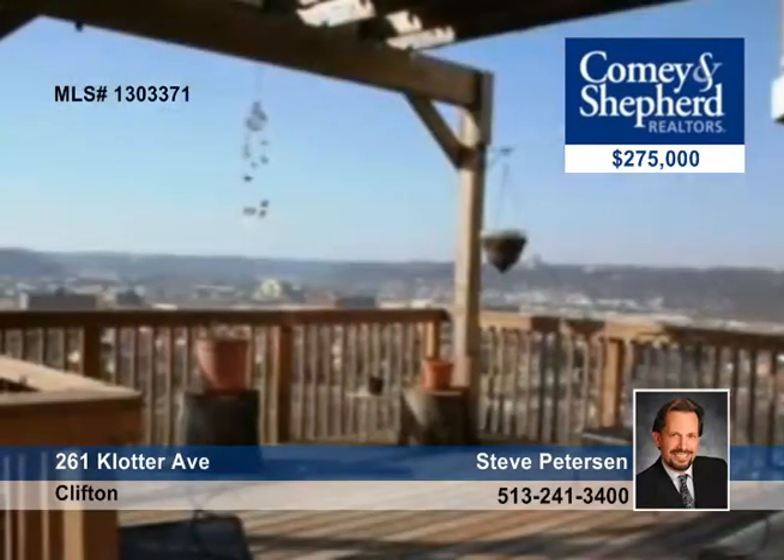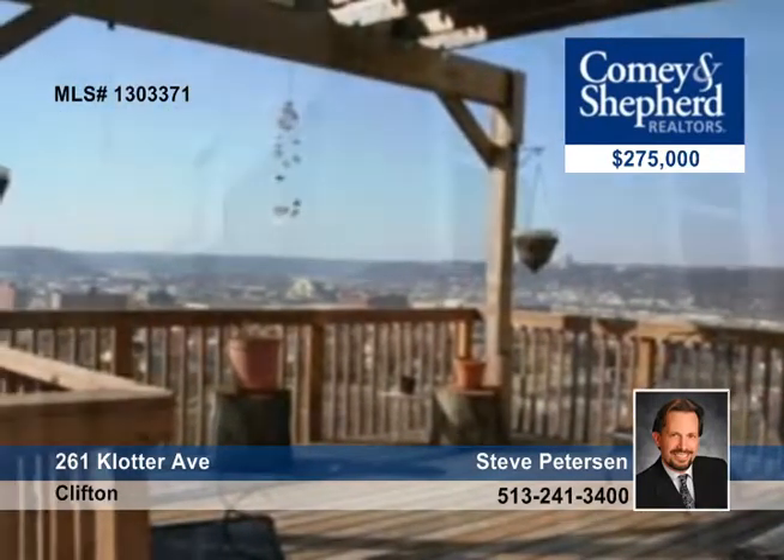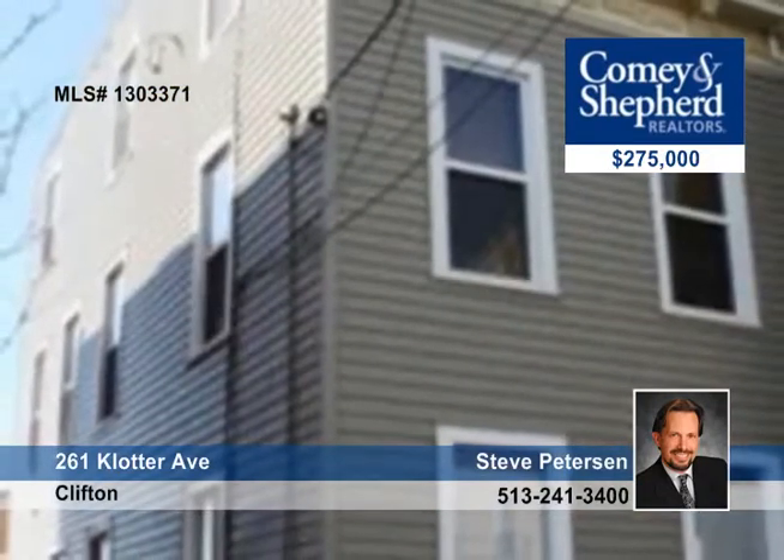Tremendous city living with covered off-street parking — what more can you ask for? Steve has all the details and information on how to make this your new home.